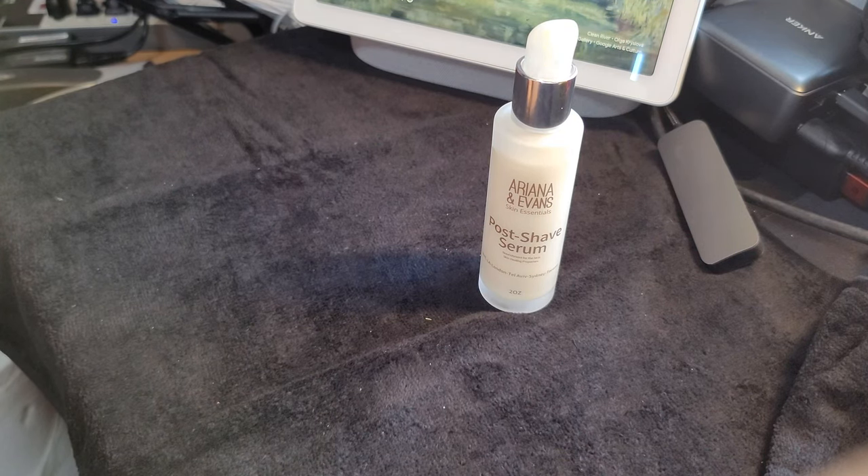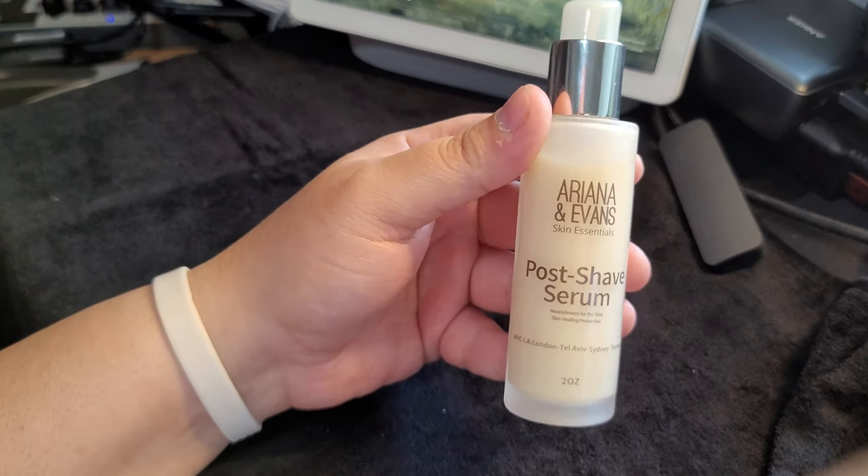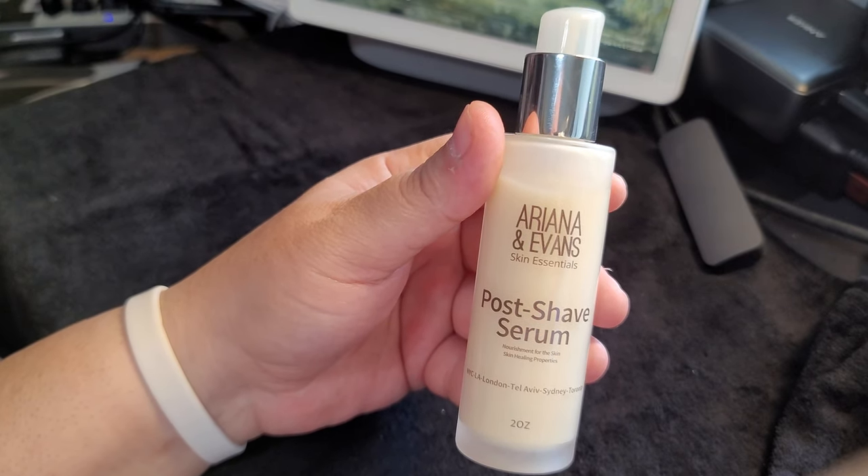What's up everybody? Silky Creamy here. Glad you guys are all here. Welcome back. Today we're going to be doing a video on Arian Evans post-shave serum.